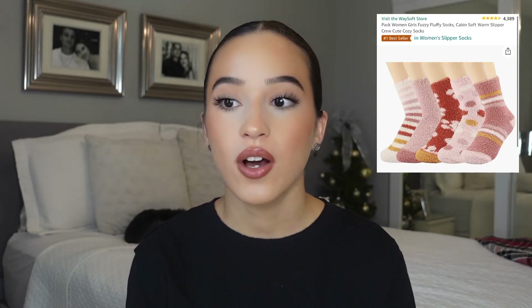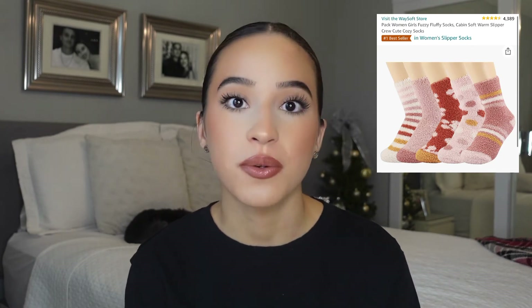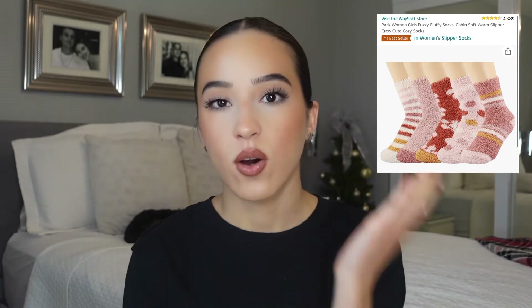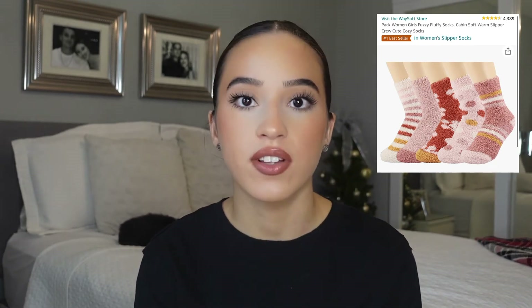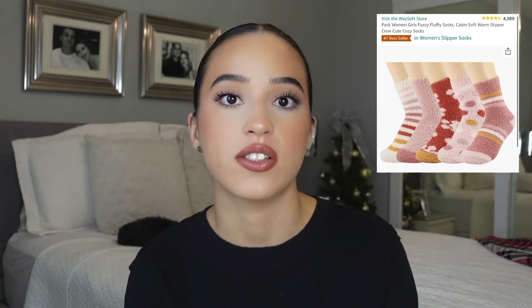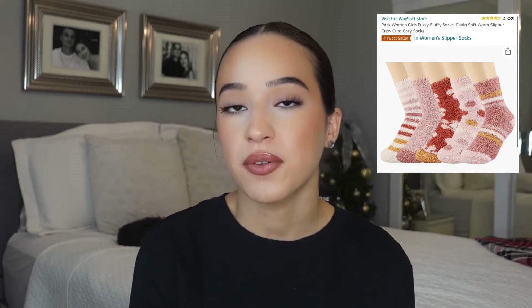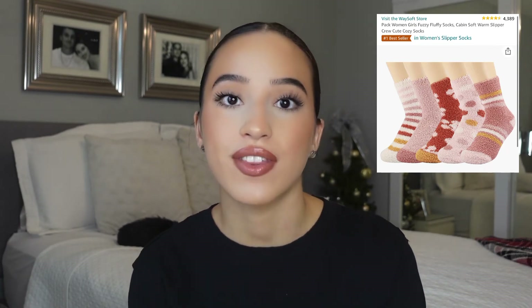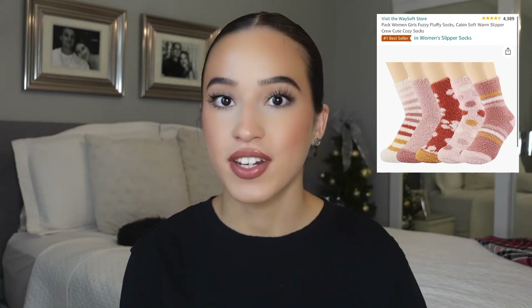Next up is fuzzy socks. I love fuzzy socks — I get cold all the time, so fuzzy socks are nice because sometimes regular socks don't cut it. Especially for somebody in a colder climate, fuzzy socks are great. I'm traveling to Colorado next year so I love bringing my fuzzy socks. They're super cute — they have plain ones or themed ones, especially Christmas ones.